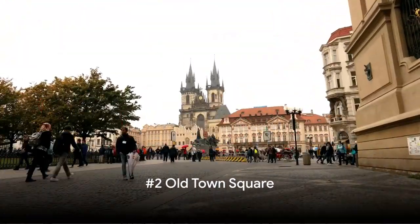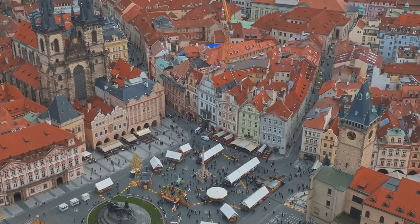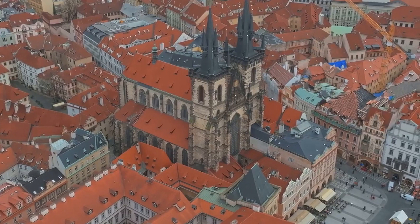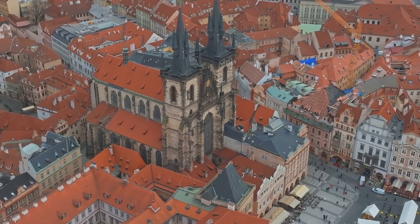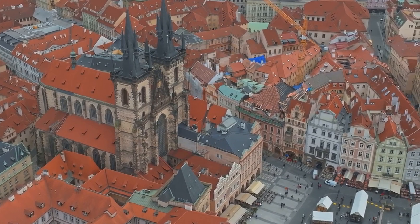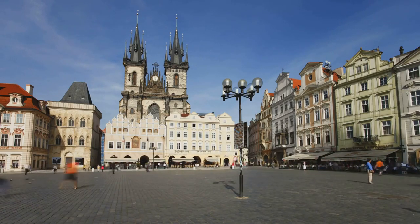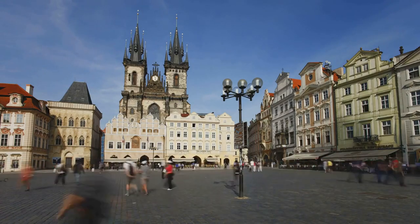Second on our list is the timeless Old Town Square. Nestled in the heart of Prague, this square is a living testament to the city's rich history — a stage where centuries of architectural styles converse in silent harmony. Imagine standing in the midst of stunning Gothic and Baroque buildings, their intricate details whispering tales of the past. Then your gaze lands on the Old Town Hall, home to the world-renowned astronomical clock — a mechanical marvel with its celestial dial and procession of apostles, marking time since the 15th century.